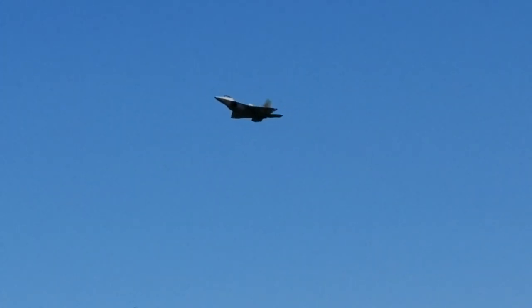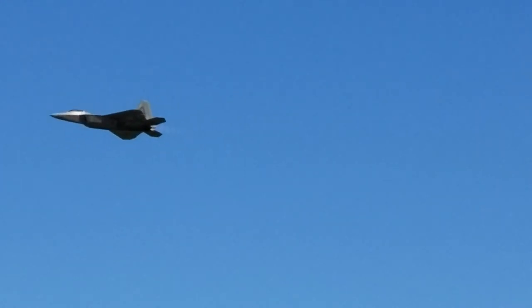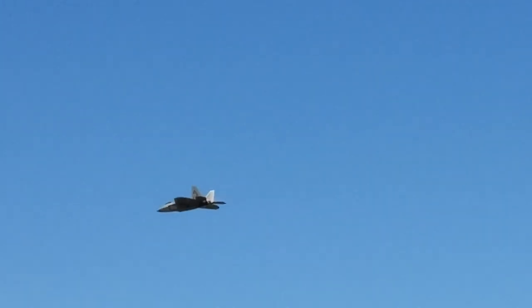Oh! Oh! The crowd reacts with excitement!